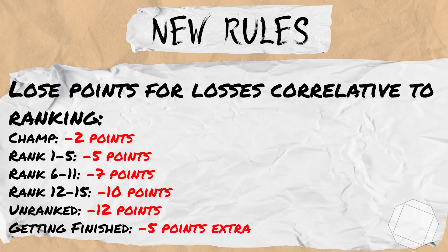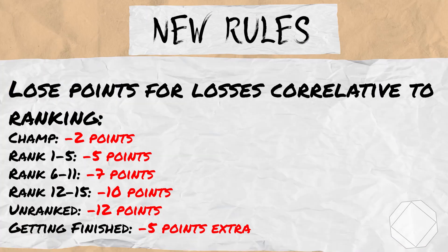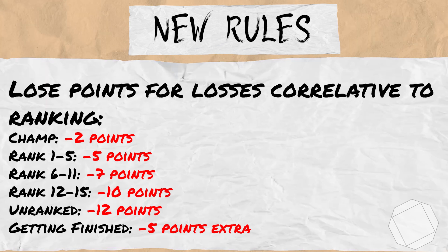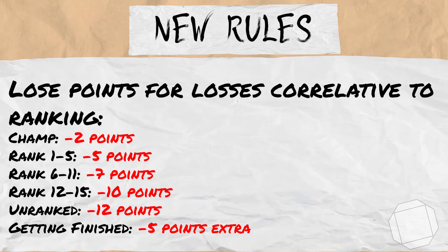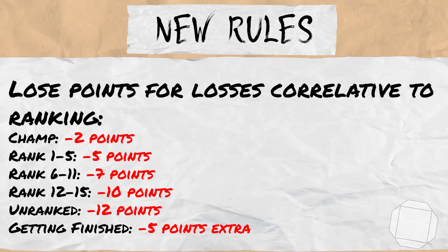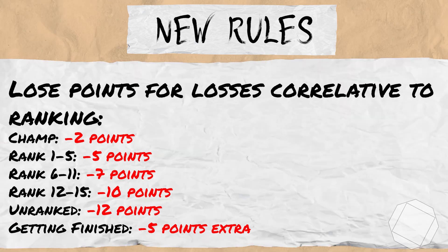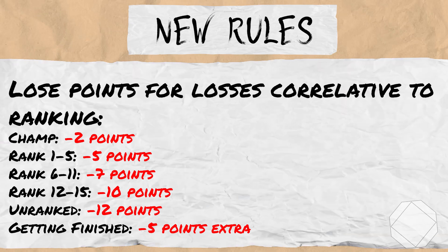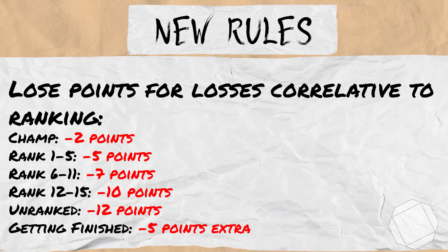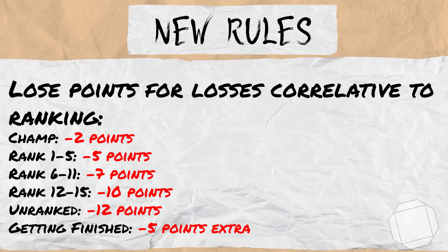The major rule change is implementing a ranked-based points deduction for losses. From here forward you will lose 2 points for losing to the champion, 5 points for losing against ranked 1 to 5, 7 points for losing to ranked 6th to 11th, 10 points for losing against ranked 12th to 15th, and 12 points for losing to an unranked opponent. You will still lose another 5 points on top of this for getting finished.